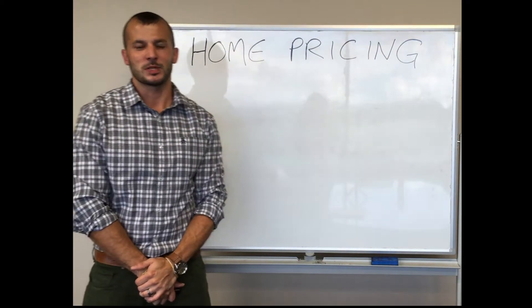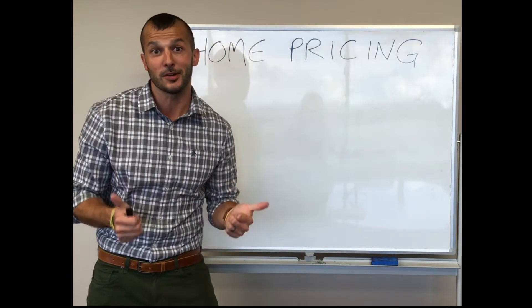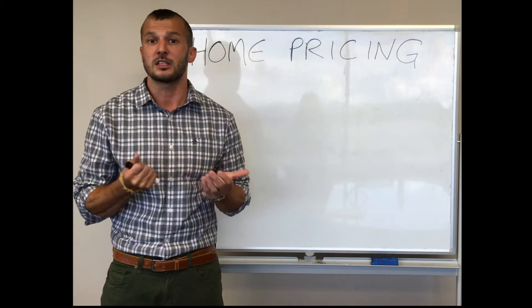Hey everyone, it's Nick Jarisolo here with the Jarisolo's Happy Home team. As you can see, we're in front of the trusty whiteboard — I got my sleeves rolled up, so it's time to learn. Today we're talking about home pricing and, more specifically, how do you know when you might need to look at adjusting the price for your home.